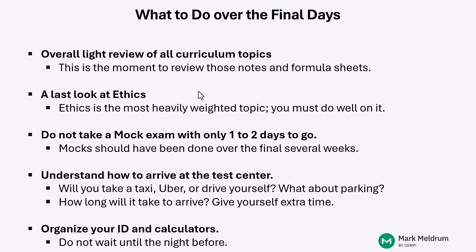It's also a chance to take one last look at the ethics material. Remember, it's the most heavily weighted topic on the exam and you must do well. During the final couple of days before you go in and take your test, we do not think you should be doing mock exams at that point. The mock exams should be done over the final several weeks — around one per week is a good way to spread them out. Maybe you can up that to two per week depending on how much time you have available.